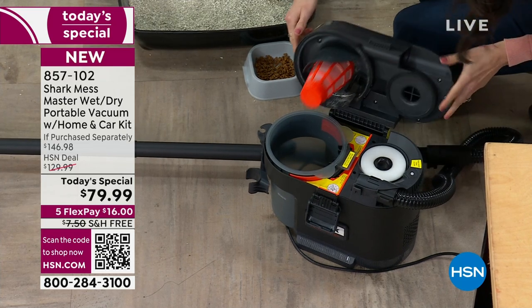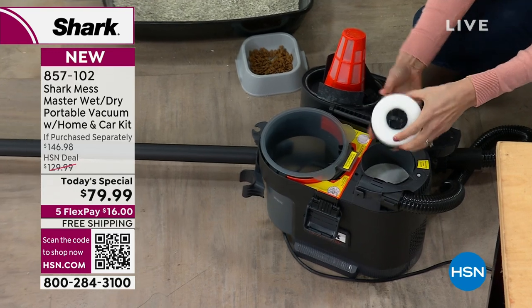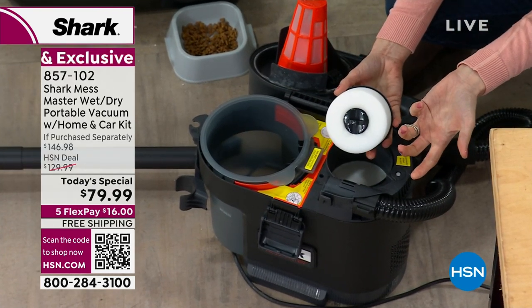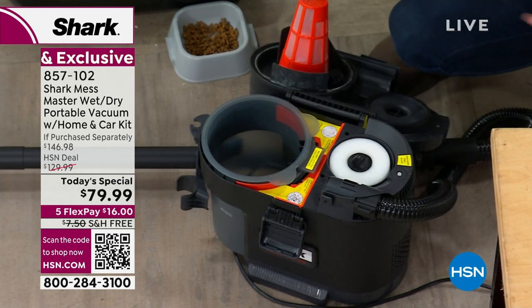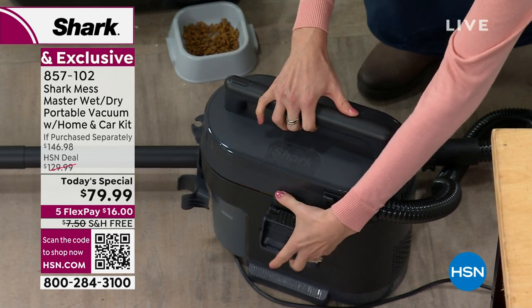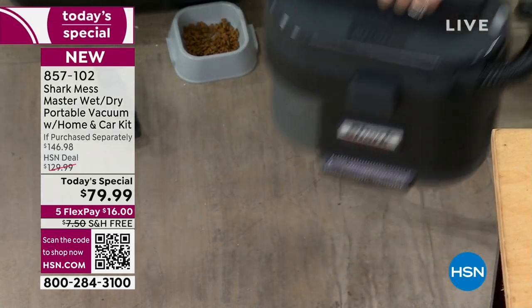Are the filters washable? Yes — there are filters here, and they are decentralized, meaning they're not right next to the motor. You just wash them with cold water and rinse. We recommend about once a year if you use it heavily. If you don't use it often, you can go longer, but once a year is more than enough.